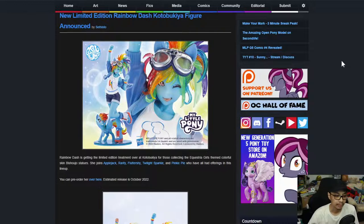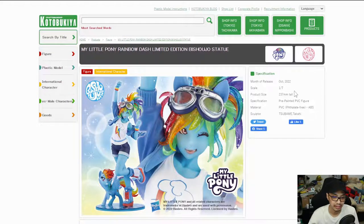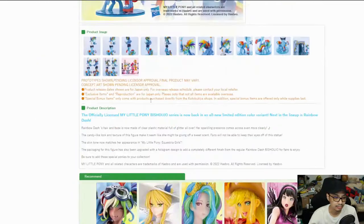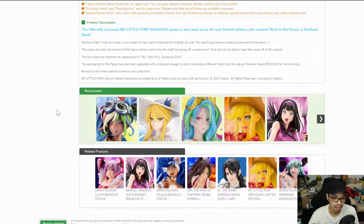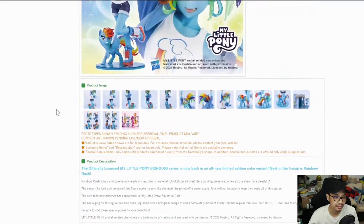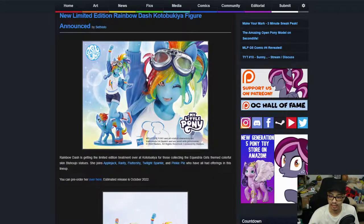Estimated release is October 2022. Looking at the product details — scale M7 — I don't see a price listed anywhere. But just assume it's going to be about $100 probably. And with that, that is the news for this week — a lot of cool stuff.